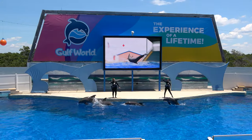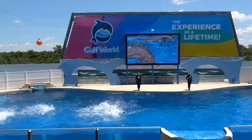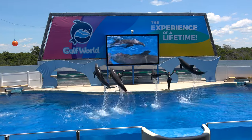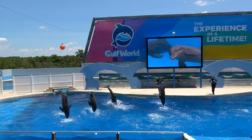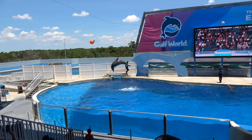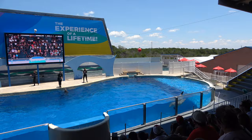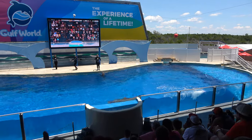Probably the most popular thing here at Gulf World is the dolphin show. The dolphin facility is amazing — truly world-class — with a giant facility including both the show pool and the holding pools, really really nice. The pools are giant, and the show is kind of standard dolphin show stuff, so if you've seen a dolphin show before you kind of know what you're going to get here.